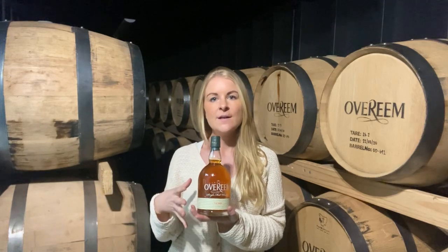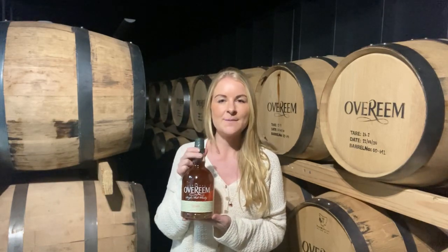The casks we've decanted throughout the year, we've married the remainder of the settling vats together, that retains all the rich, beautiful, natural oily flock in the bottom of the vessel.